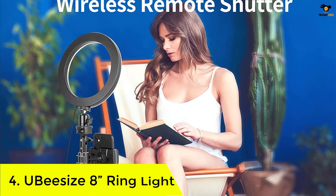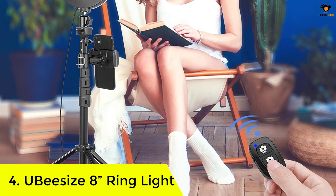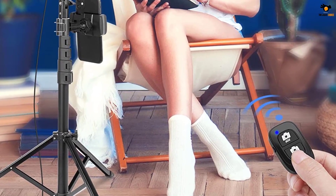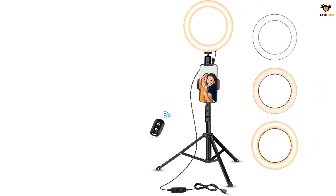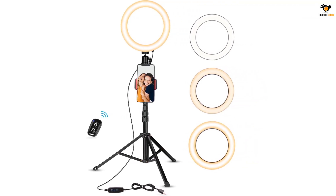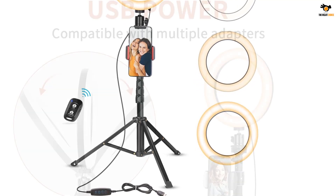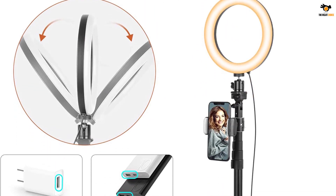Number 4: UB Size 8 Inches Ring Light. UB Size is one of the prominent brands that delivers a wide range of ring lights with advanced features. With this 8-inch ring light, you get a total of 33 options — 3 color lighting modes and 11 brightness levels. Depending on the ambient light, you can choose the perfect setting. You will find it very easy to change the settings as it only has a total of 4 buttons: on and off switch, changing the light mode, and changing the brightness level.